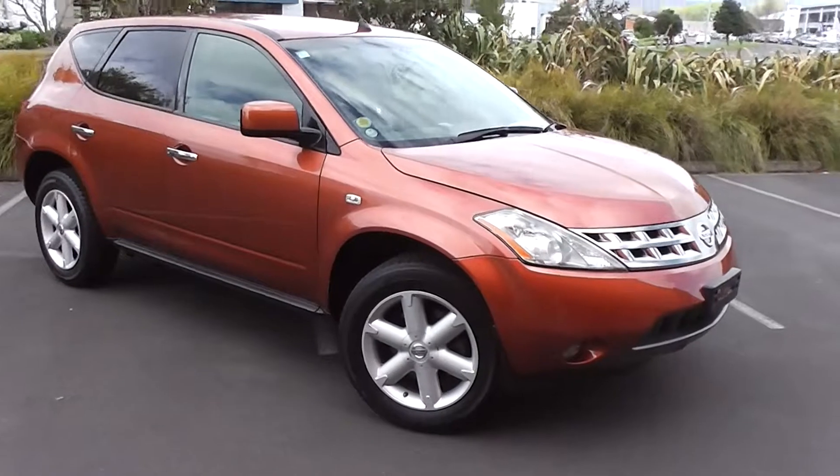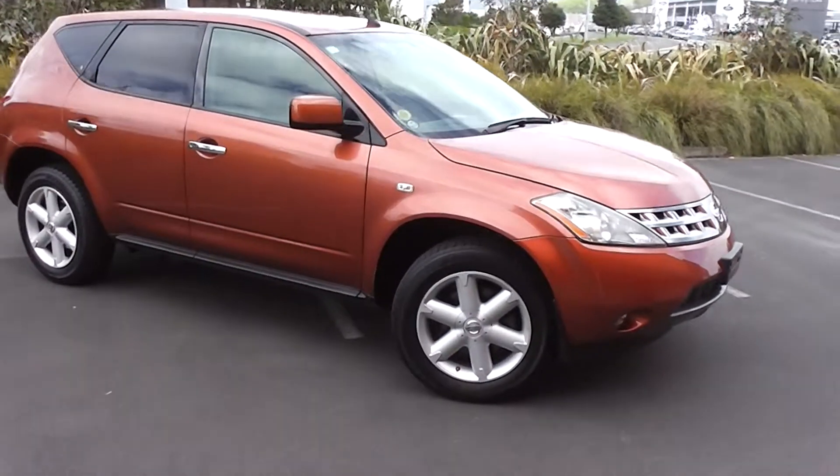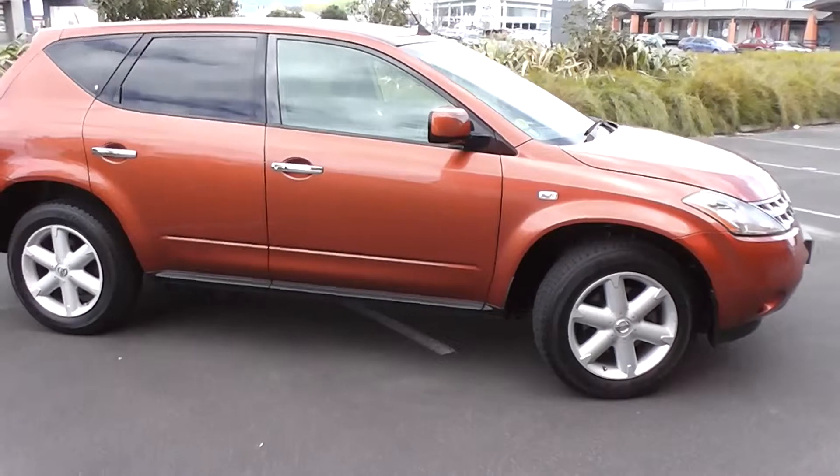Hi, Peter Day here from Peter Day Motors. Check out the stunning 2005 Nissan Murano 250XL model.